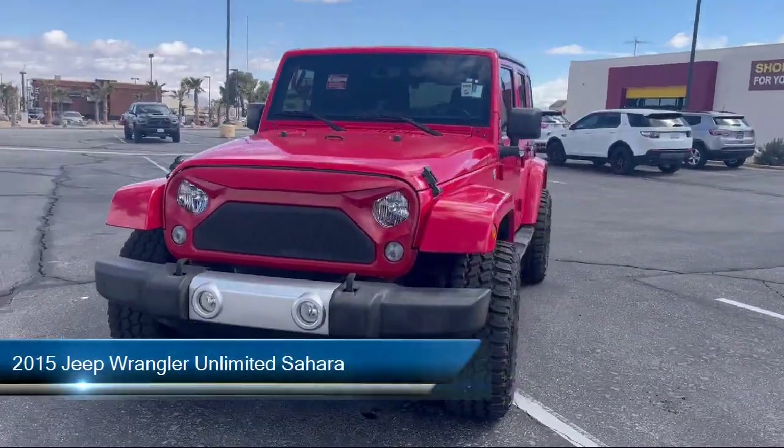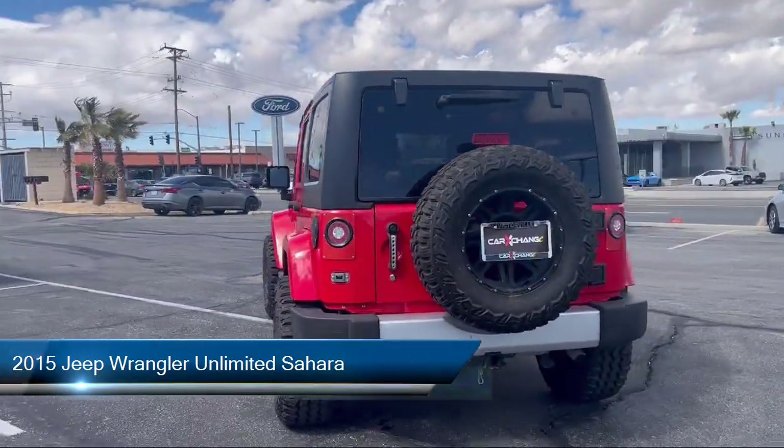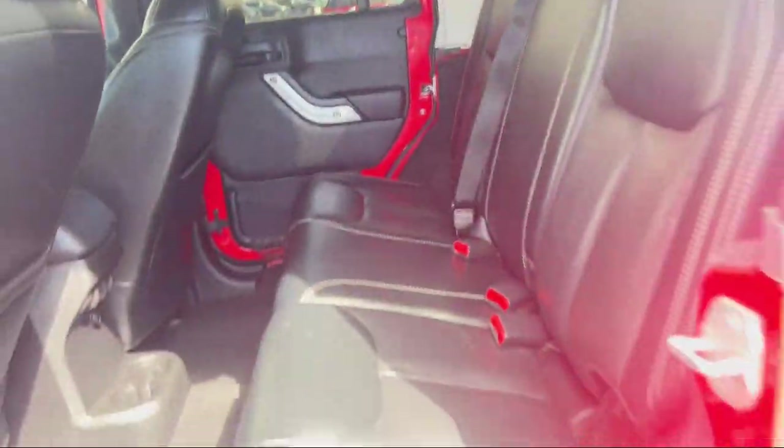This vehicle comes equipped with connectivity group, heated front seats, Sunrider soft top, Uconnect voice command with Bluetooth, leather wrapped steering wheel, and keyless entry.